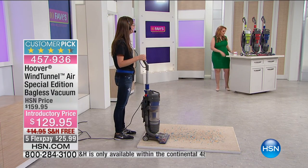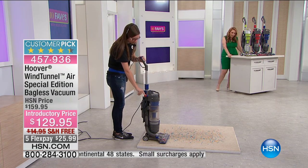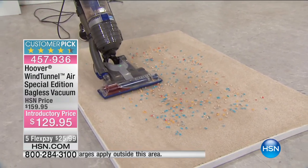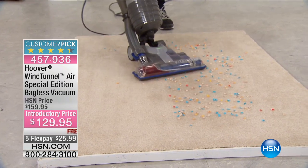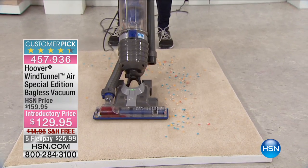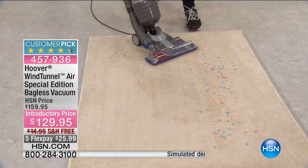Our good friend Kelly is going to be here with me. She's going to turn on the Hoover and she's going to do some vacuuming. Now, it's a bagless system. It is lightweight, and you see how it just tears through our little mess that we've made, so we can demonstrate on our beige carpet, which shows everything.